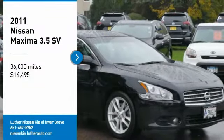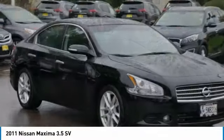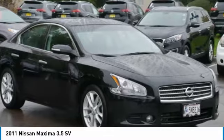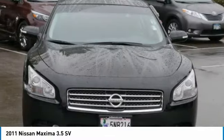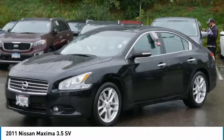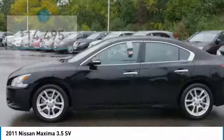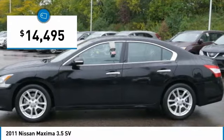We are pleased to show you the 2011 Maxima. Maxima offers elegance with an edge. The spacious interior provides refined comfort for up to five passengers. Advanced technologies such as Nissan Intelligent Key and Push Button Ignition offer convenience and control, and is priced below $15,000.